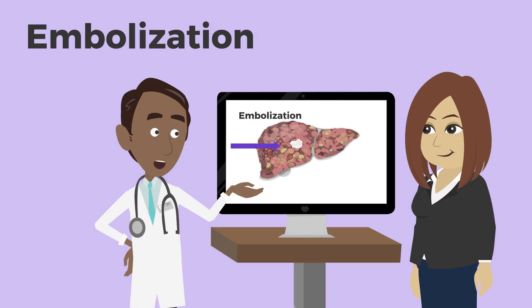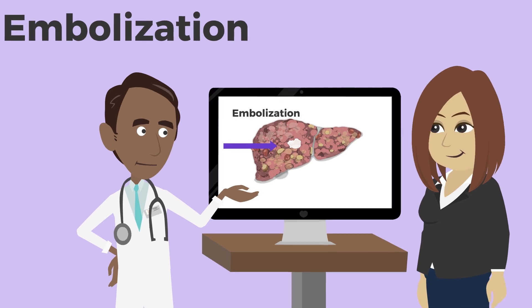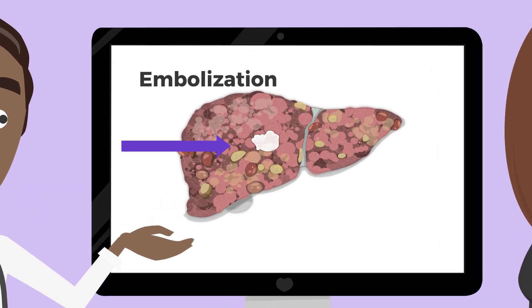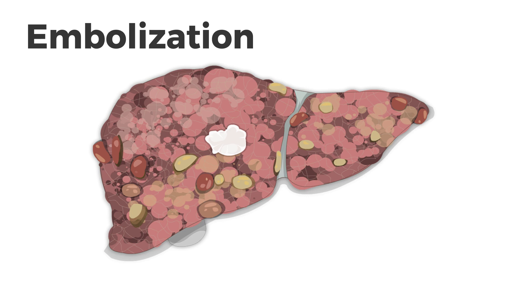Embolization is a procedure used to treat liver cancer. Your healthcare team may recommend embolization if surgery isn't an option to remove the cancer. Embolization doesn't usually cure liver cancer, but it can help shrink the tumor and slow its growth.